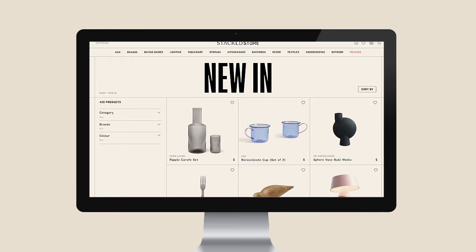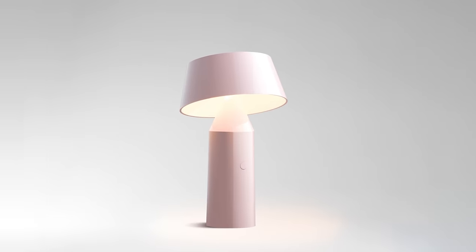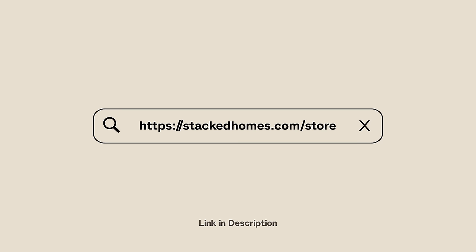Stacked is launching an online store where you'll be able to find a curated collection of both home and decor brands. Visit stackedhomes.com and join our mailing list for exclusive updates.